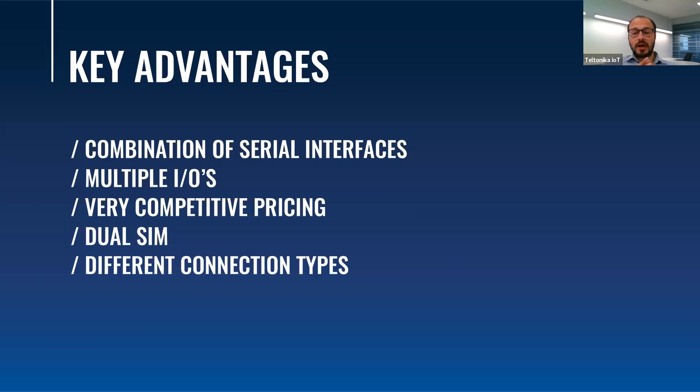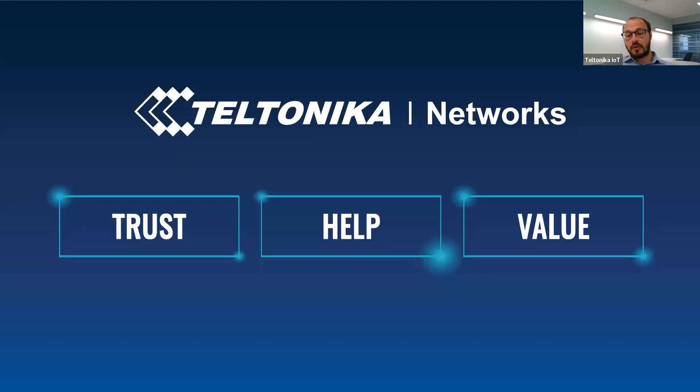The key advantages of TRB2 gateways, combining all use cases, hardware and software features, are: the number of serial interfaces including RS ports, multiple configurable IO elements, competitive pricing — which you can find by writing an email to Teltonika Networks or your manager — dual SIM functionality, and different connectivity types. Thank you all for your attention.